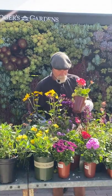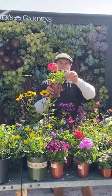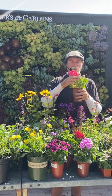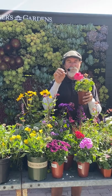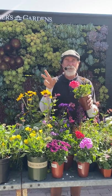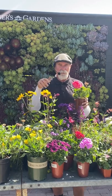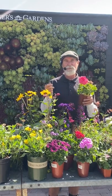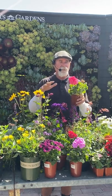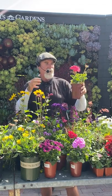Ivy geraniums and zonals will bloom all the way through summer, so now is the time to plant them. With zonals, watch out for caterpillars like tobacco budworms. There's an organic spray called spinosad you can use. I don't spray much in my garden — if I see damage I'll spray once a month, but I've had an organic garden for close to 35 years. For aphids I might use an organic soap or just spray them off with a hose.